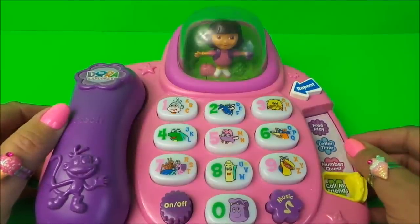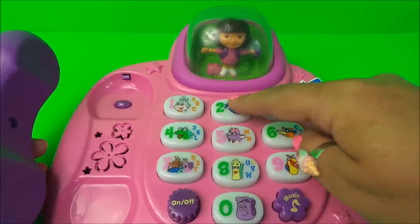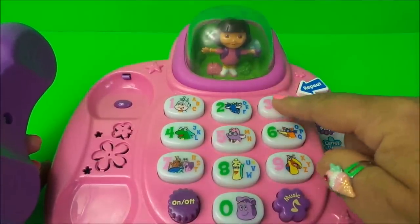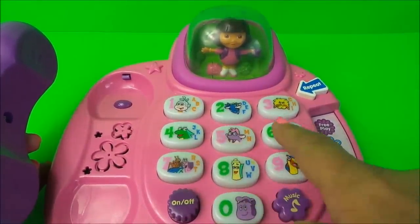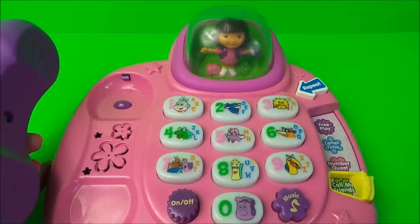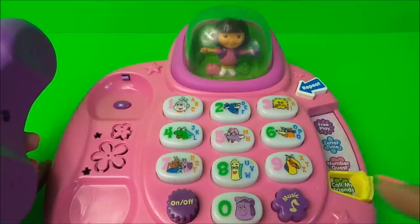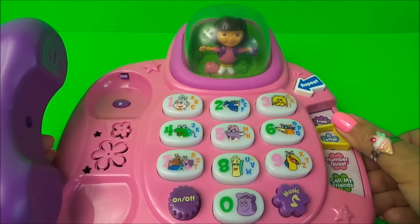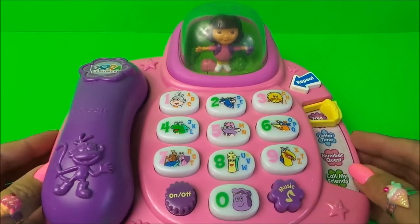Hello, I'm Dora. Let's use the phone to call our friends. Press any button. Boots. Danny. Grumpy Old Troll. Isa. Tico. Swiper. The Fiesta Trio. Map. Señor Tucán. Backpack. We are going — hasta luego!